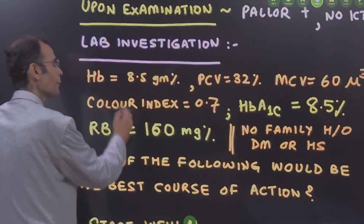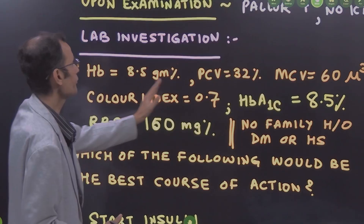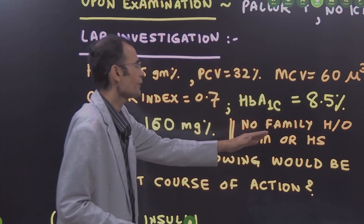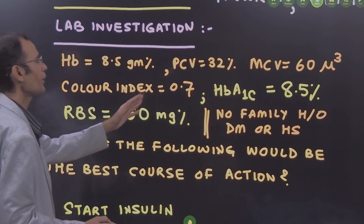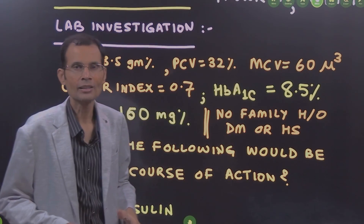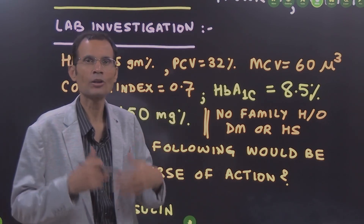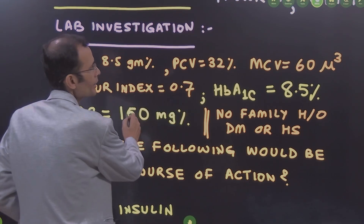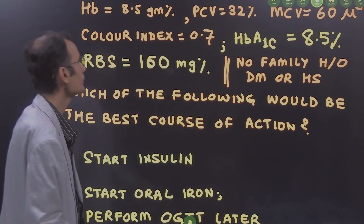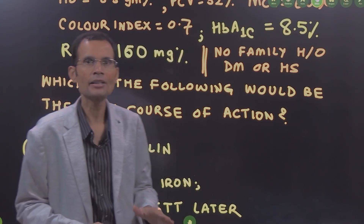Now the lab investigations — and here starts the interesting part. Hemoglobin 8.5 grams percent, packed cell volume 32 percent, MCV 60 cubic microns, color index 0.7, and HbA1c was 8.5 percent. Glycated hemoglobin was done because the boy was feeling tiredness and loss of appetite. Random blood sugar was done, which was 160 milligram percent. No family history of diabetes mellitus or hereditary spherocytosis.